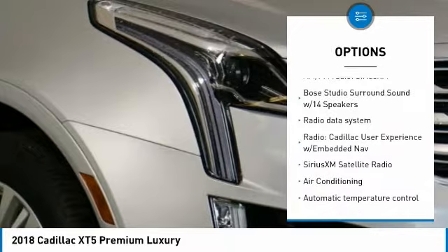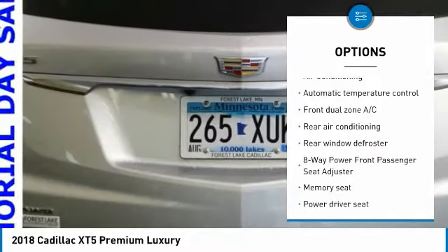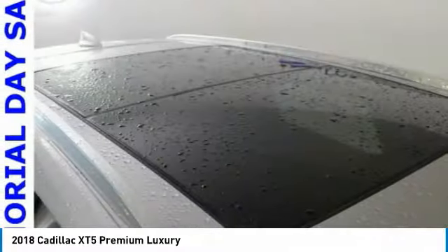power lift gate, navigation system, traction control, air conditioning, dual airbags, leather-wrapped steering wheel, heated rear seats, power steering, four-wheel disc brakes.